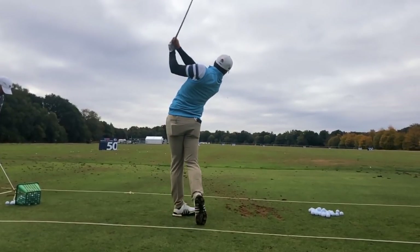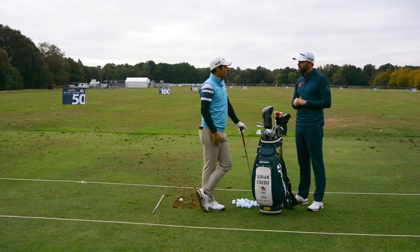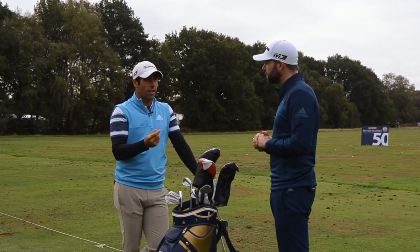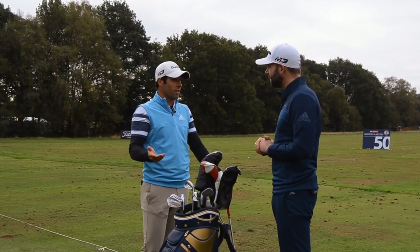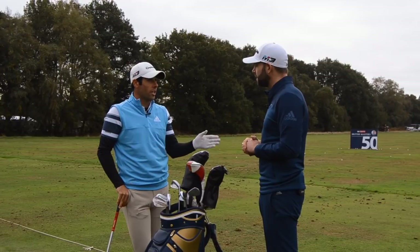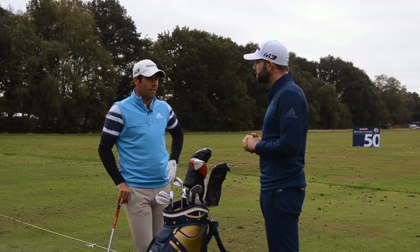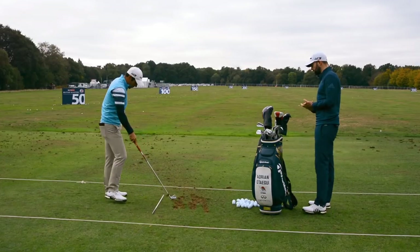How tough is your caddy's job when you've got all those different wind conditions? When it's very windy it's more about feel for the player as well - it's not mathematics. You can hit two, three, or four different shots for the same yardage. The caddy's work is very important: figuring out exactly how the wind is and what's the best side to play the shot from.